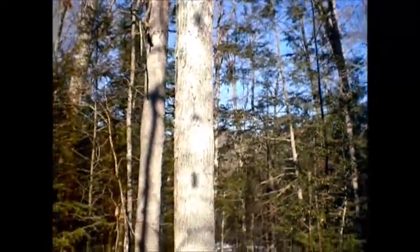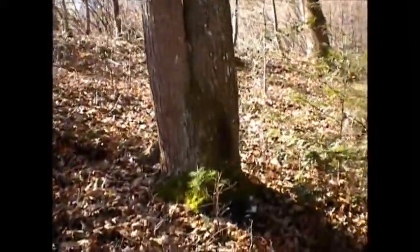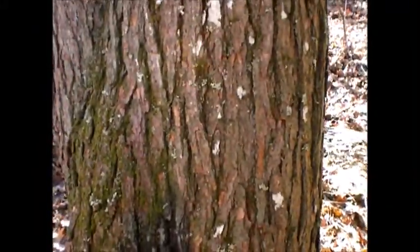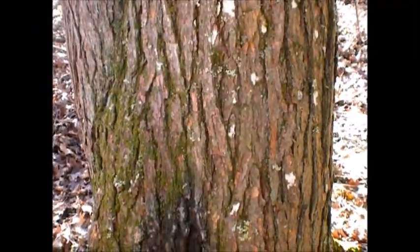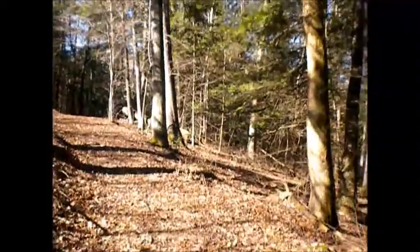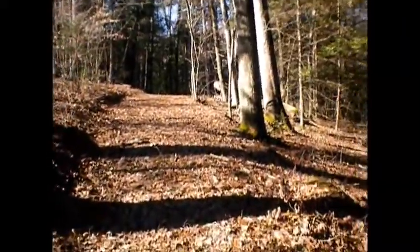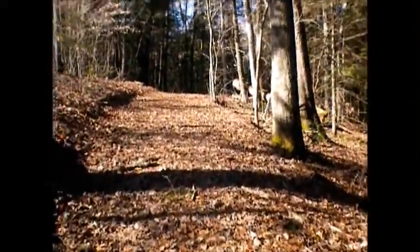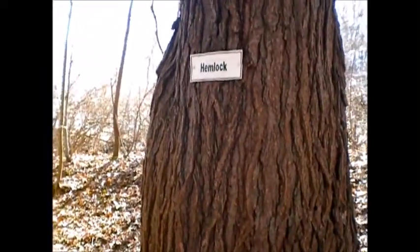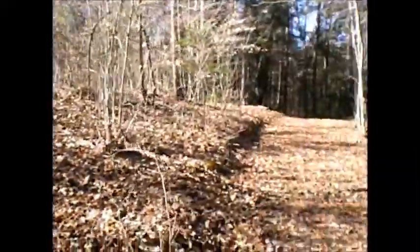Lovely oak trees there. And I think that's a pine. Kind of looks like a hemlock though, doesn't it? No, it's pine. No, it was hemlock. I think. I get confused easily. Well, that's hemlock. Is that a hemlock? I don't know.